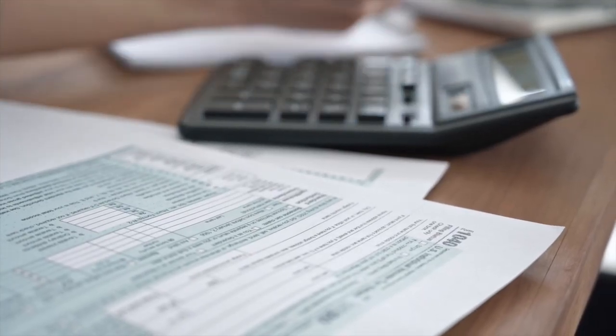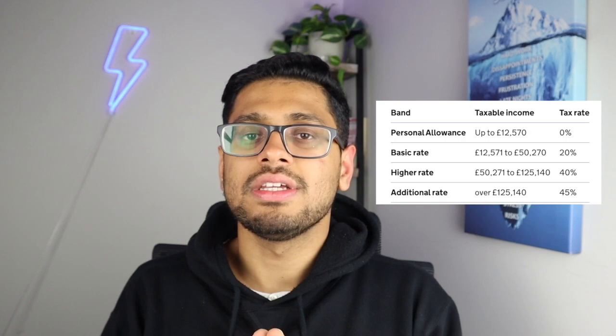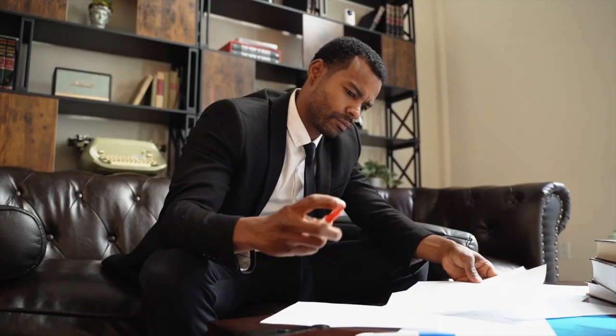Now let's tackle taxes — a universally relatable topic. Australia's tax system is progressive, with income tax rates for residents ranging from 0% to 45% as of 2023, plus a Medicare levy to support the healthcare system. The UK's tax system is also progressive: the basic rate of income tax is 20%, the higher rate is 40%, and the additional rate is 45%. Additionally, national insurance contributions fund healthcare and the social security system. It's important to consider how taxes will impact your take-home pay and overall financial planning.